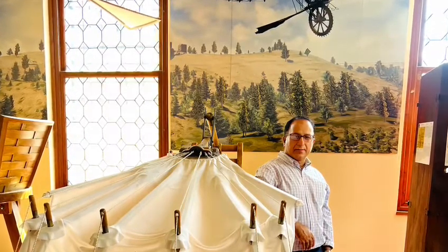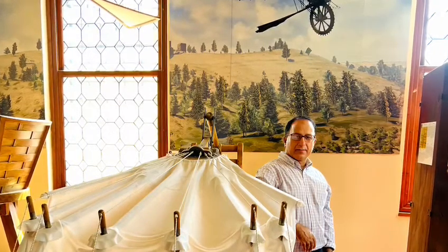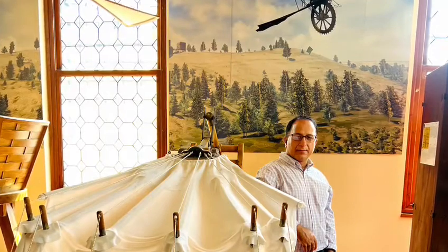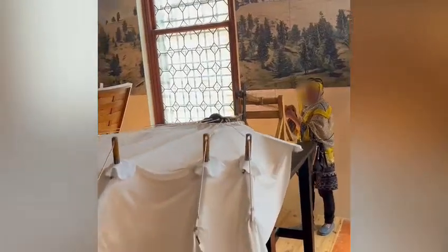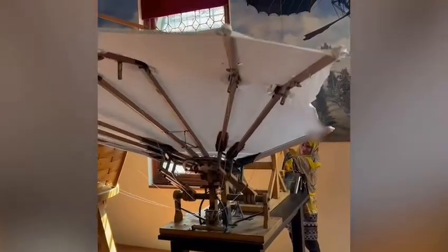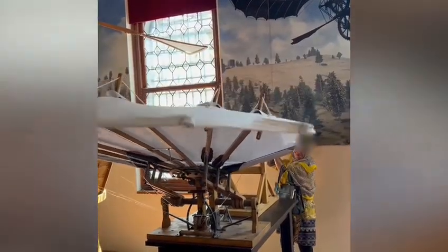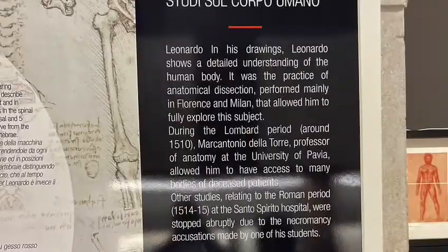For example, this machine, which is called the flying machine, is a well-defined design on human flight. It describes the project plan and the structure of the flying machine, complete with wings and pilot, placed in a prone position on the platform and engaged on a dynamic plan to exploit all the parts of the body for propulsion.